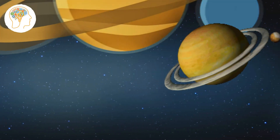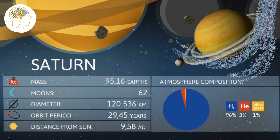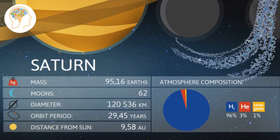Famous for its beautiful rings, Saturn is up next. But did you know that these rings are made up of billions of tiny ice particles? And if you were to stand on one of Saturn's moons, you'd be able to see the rings stretching across the sky like a giant cosmic hula hoop.